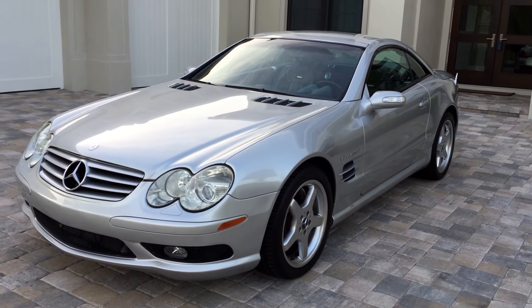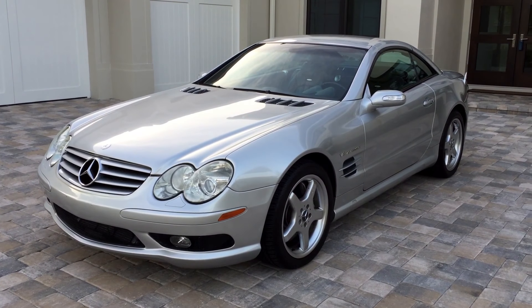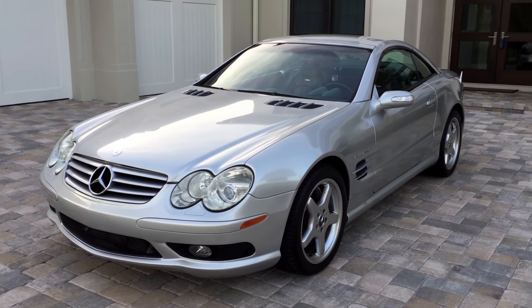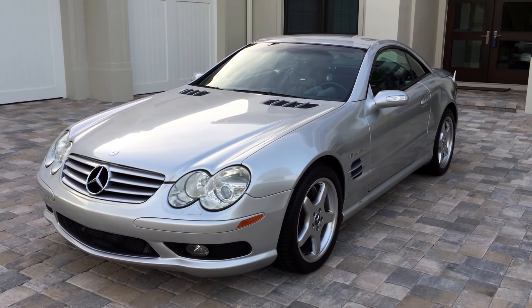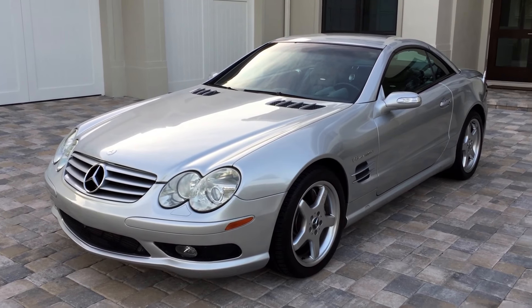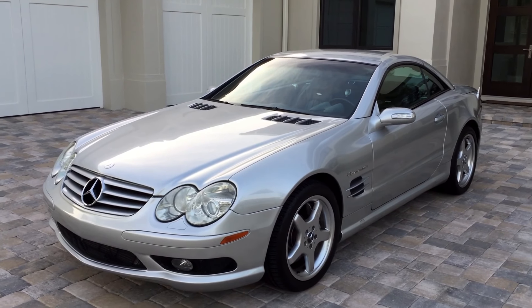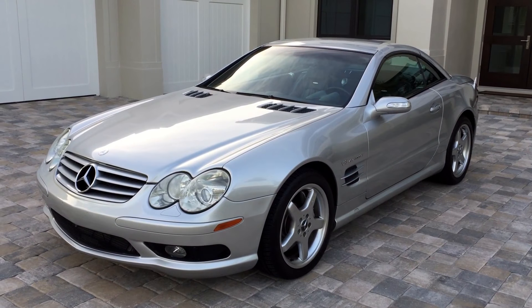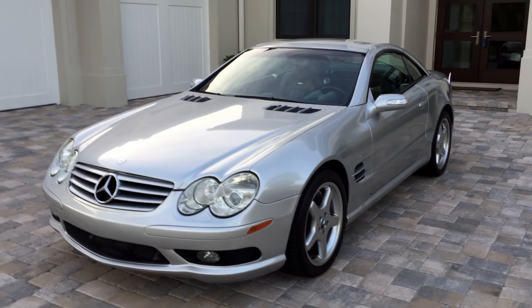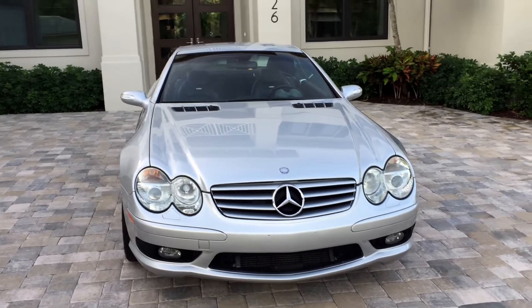Good morning, this is Bill from Out of Europa Naples, and today I have this incredible 2004 Mercedes-Benz SL55 roadster. This is of course an AMG model — AMG got their mitts on this one and started making it much, much faster and much more evil and sinister. That is what historically AMG does.